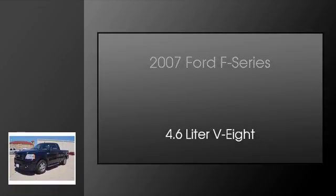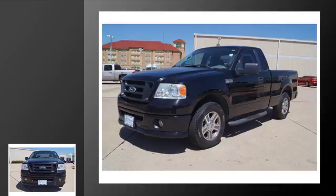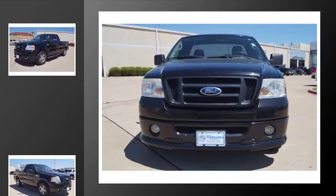This is a 2007 Ford F-Series. This truck has an automatic transmission and a 4.6-liter V8.